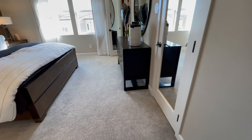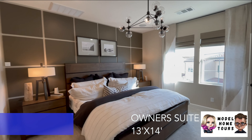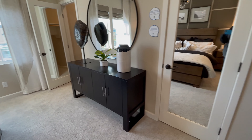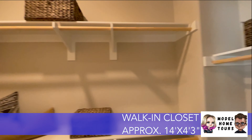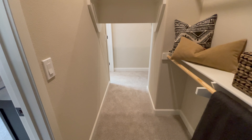Going into the master — beautiful, this is a really big master. And we got two closets. Unless they connect? Check this out — oh, it does connect! That is wild.